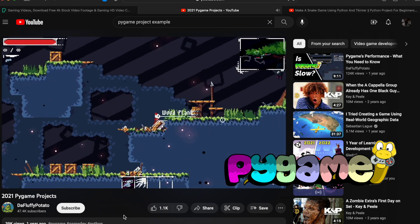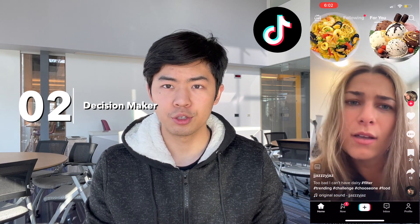I'm such an indecisive person that I often have to flip a coin just to force myself to make a decision. So if you're anything like me, you'll love this second project idea — a decision maker. It was heavily inspired by a TikTok filter that had you choose between two different food cuisines over and over until you ended up with a single winner.